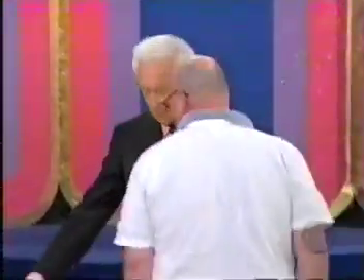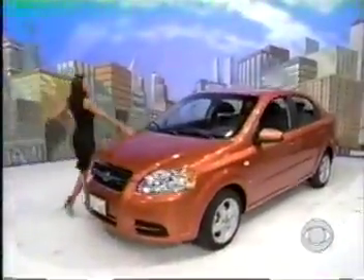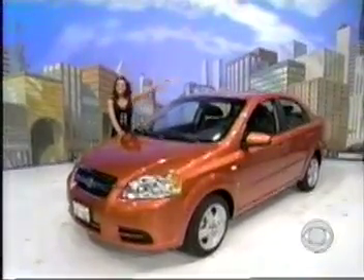Come up here, Daniel. You've watched The Price is Right occasionally — then you've probably discerned that we love to give these away. It's a new car — a Chevrolet Aveo LT! Comes with standard equipment plus four-speed automatic transmission and anti-lock brakes. The Chevy Aveo — a terrific prize worth $15,265. You are going to play Let 'Em Roll.